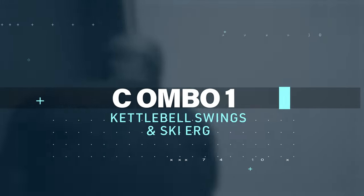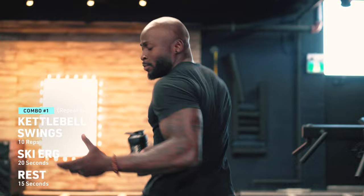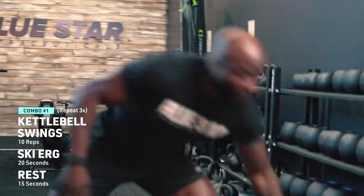The first couplet is going to be 10 kettlebell swings with 20 seconds of the Ski Erg, followed by a 15-second break. We're going to do two more sets afterwards, making a total of three sets. Let's go ahead and get into this thing right now.